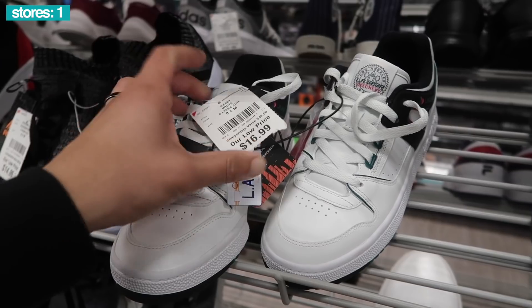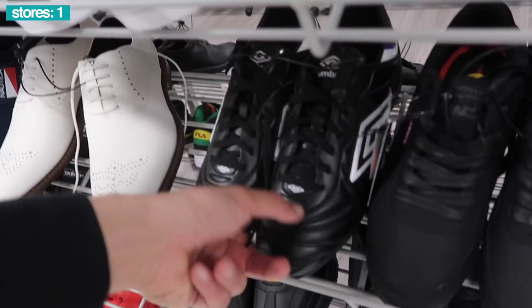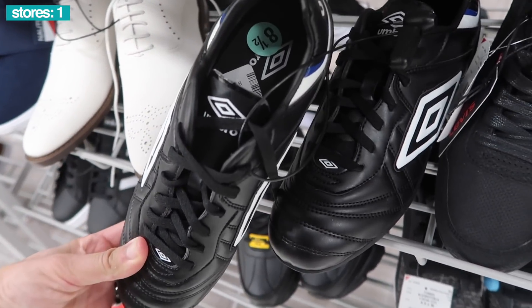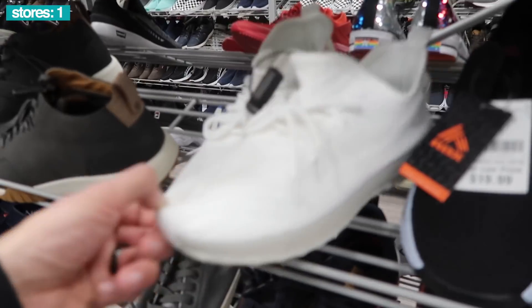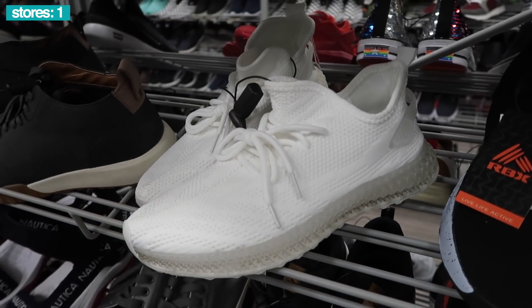Skechers, LA Gear — maybe I just didn't notice that before. $17. We're working together as a team down here. Umbro cleats, we've been getting a lot of them recently. $20. Come on Pony, do better. Now what are we doing here — wannabe Yeezy look.